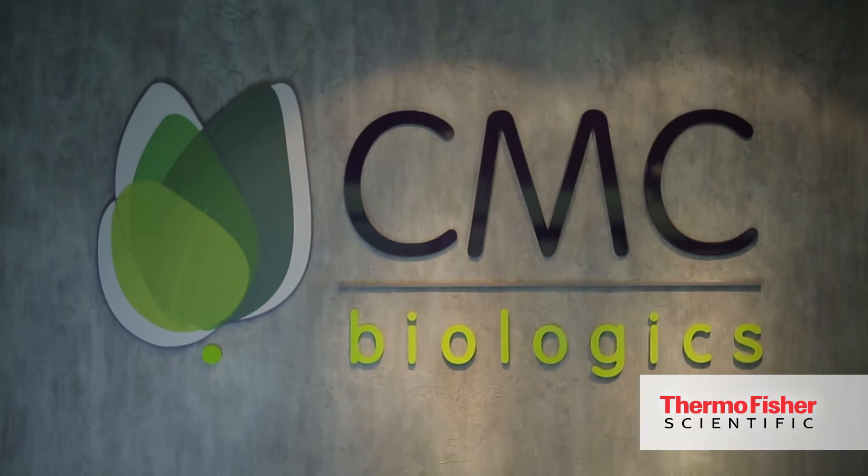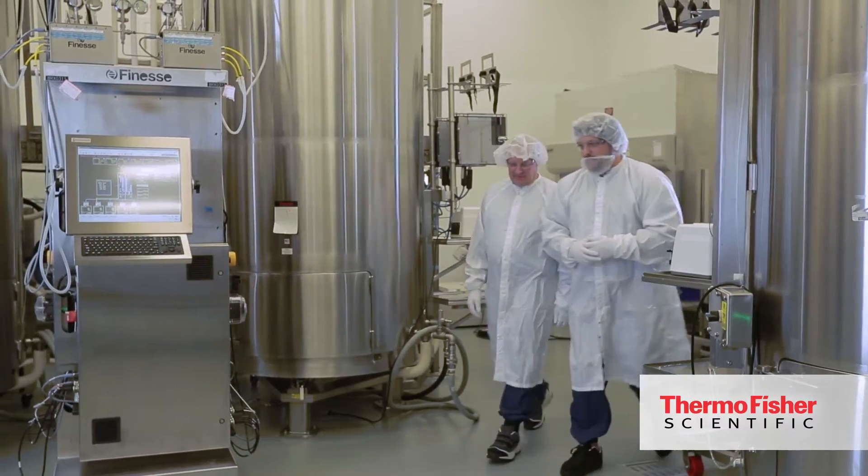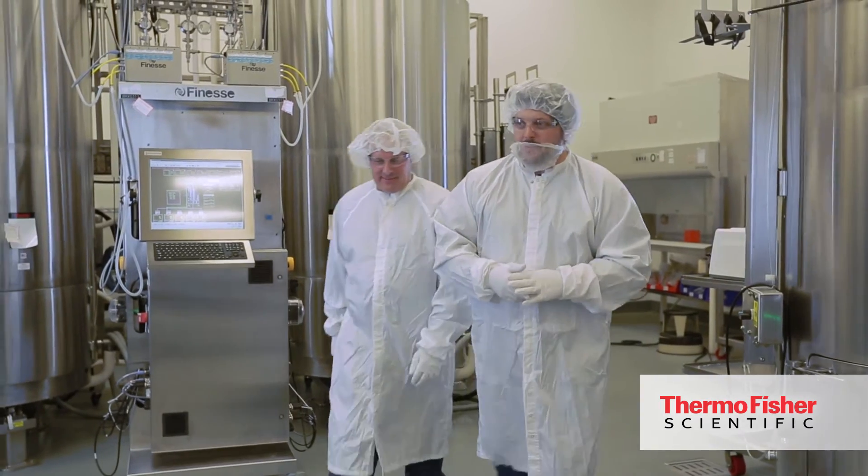CMC Biologics is a contract development and manufacturing organization. We have facilities in the US in Seattle and in Berkeley, California, and facilities in Denmark in Copenhagen. We are the largest independent biologics CMO, which means manufacturing of therapeutic proteins, and we do that from cell line development all the way to commercial manufacturing.